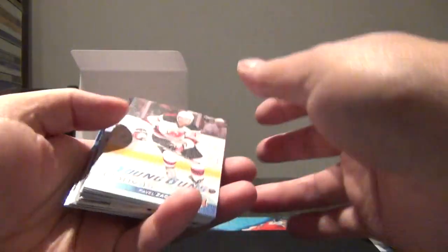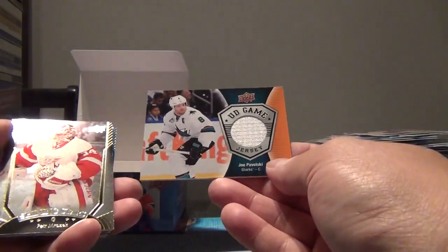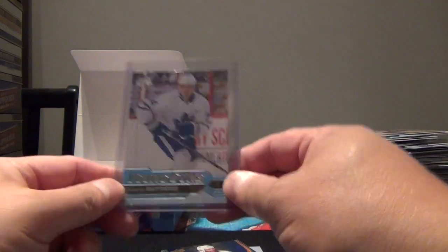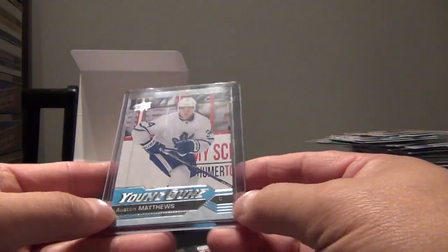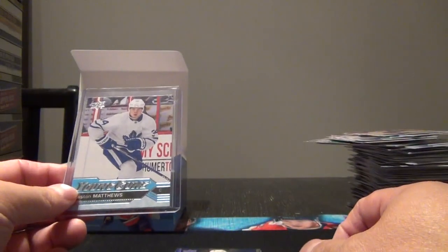Just to give a summary of our box: we got the Pavel Zacha Young Gun canvas, Connor Brown Young Guns, Tyler Motte Young Gun, Tyler Seguin, Mike Reilly Young Gun, Nick Schmaltz Young Gun, Hudson Fasching, Tarasenko, a Joel Pavelski game jersey, Anthony Duclair canvas, Sidney Crosby, Trey Seidel, and the big one - the Austin Matthews Young Gun. Nice looking card. Centering doesn't look too bad, maybe a little corner damage, but that's a nice hit. That was a successful box - definitely happy with that one. If you like what you see, please like and subscribe. Until then, take care and thanks for watching.